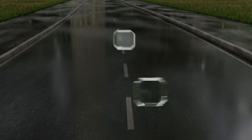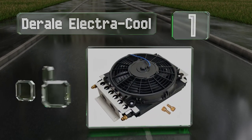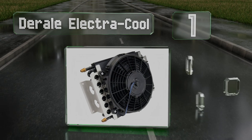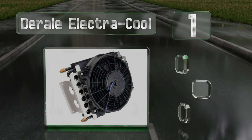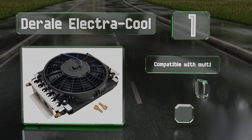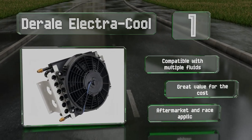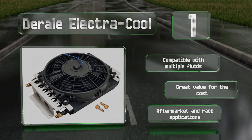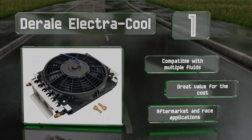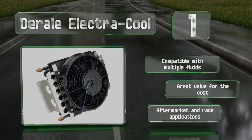Coming in at number one on our list, the Derail Electrical combines efficient design with unlimited compatibility. An electric fan provides additional cooling over the tube and fin construction. There's no installation kit with it, but with some mechanical know-how, it can be mounted in any area space permits. This one's compatible with multiple fluids and is great value for the cost. It's suitable for aftermarket and race applications.